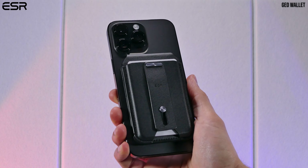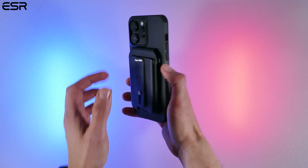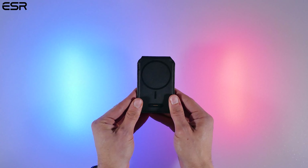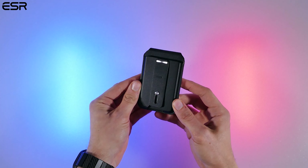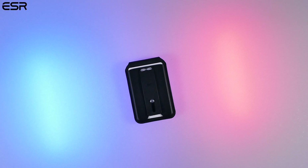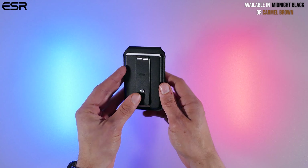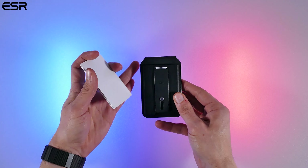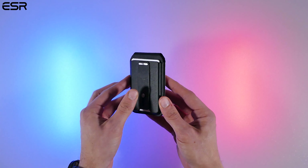The first wallet I'll be going over is from ESR. This brand has emerged as one of the top smartphone accessory brands in the last few years, and they keep delivering great practical and high-quality accessories — especially with the world's first MagSafe wallet to feature Find My Support, other than what Apple's wallet offers. There are two color options, and it's a faux leather MagSafe wallet that holds up to three cards, but I managed to get four in there if one is a slim card.